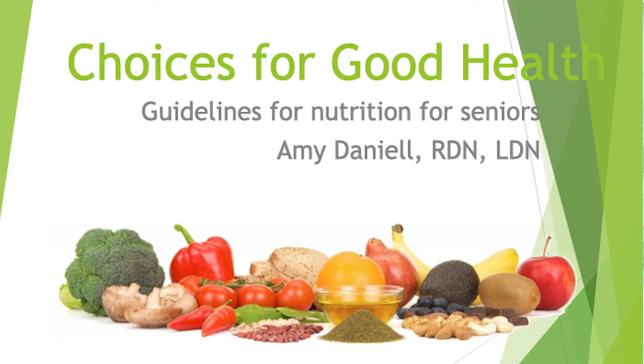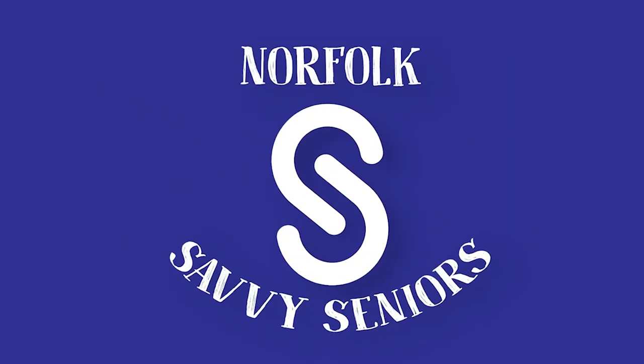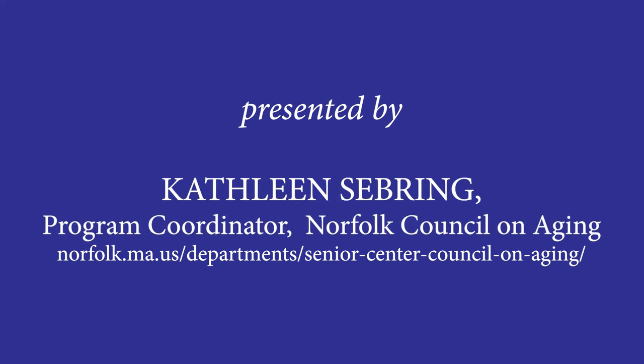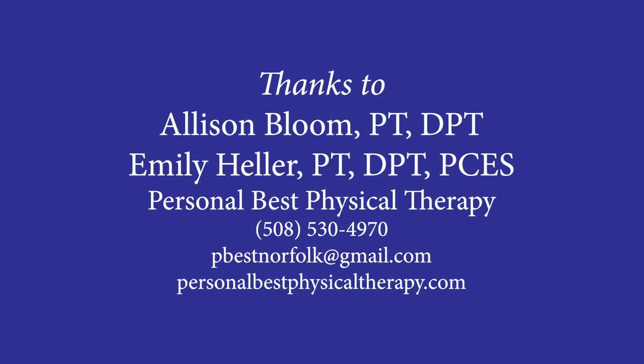Any other questions? Thank you very much. Thank you.